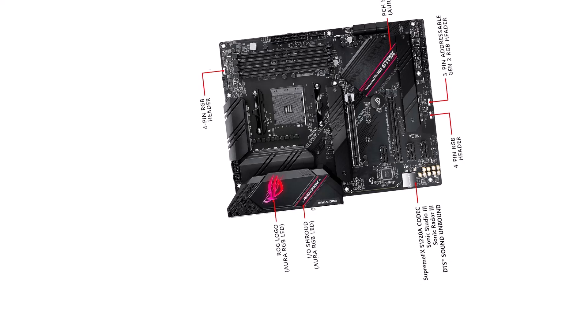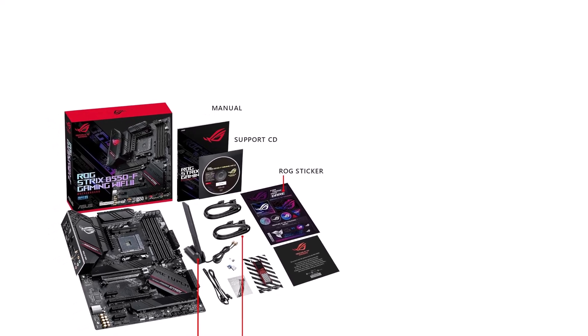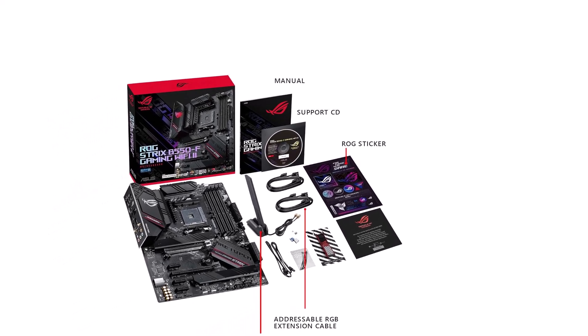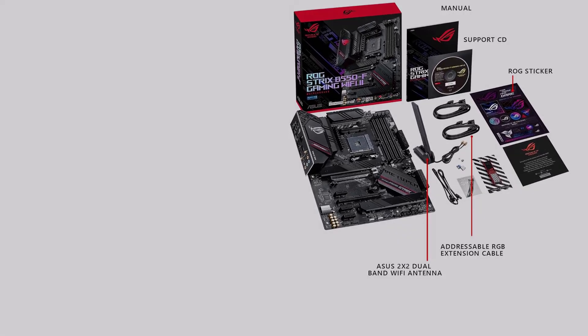Whether you're a casual gamer or a hardcore enthusiast, this motherboard has everything you need to stay ahead of the competition. Elevate your gaming setup with the ASUS ROG Strix B550-F Gaming Wi-Fi and enjoy top-tier gaming performance like never before.